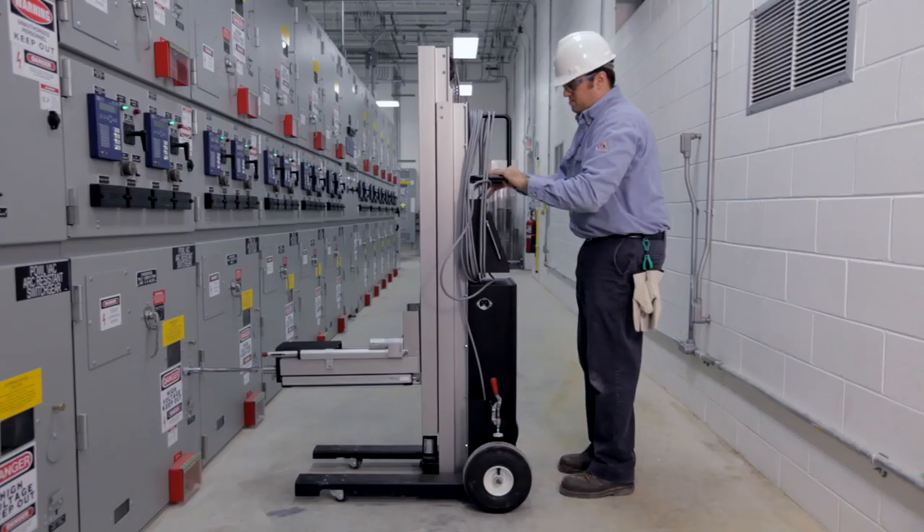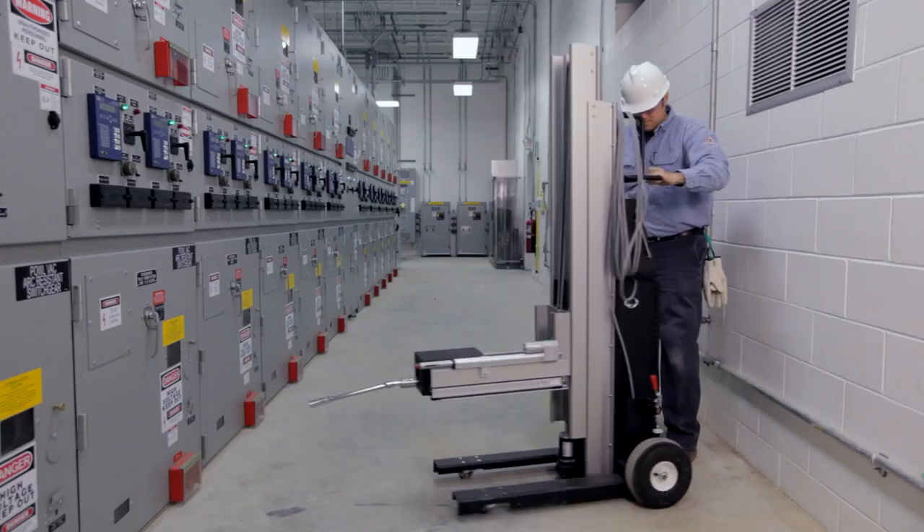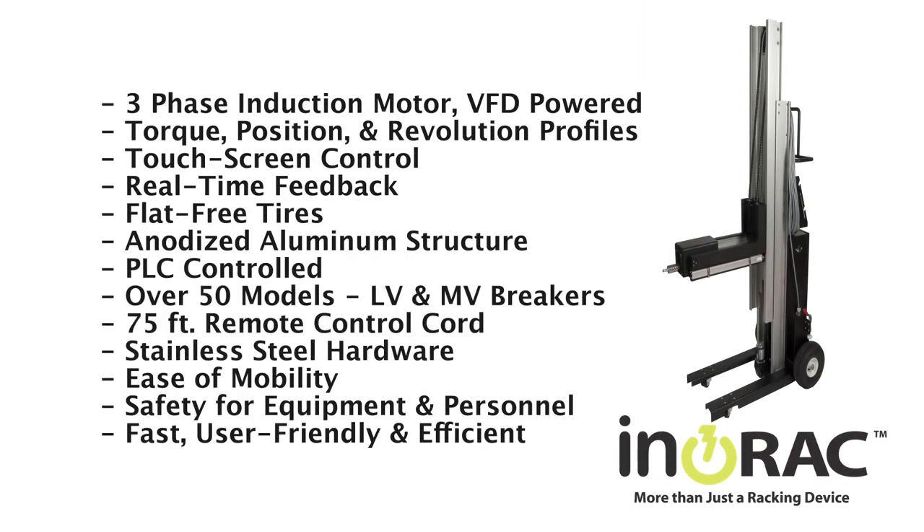The hand truck design allows the unit to be easily moved. The InnoRack can operate more than 50 low and medium voltage breakers with the same unit and can be programmed to mimic existing site breaker procedures.